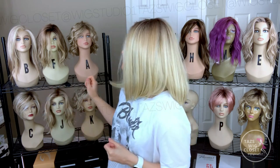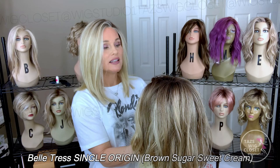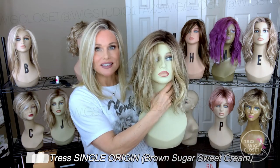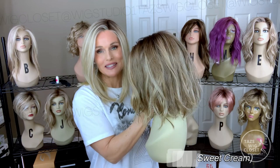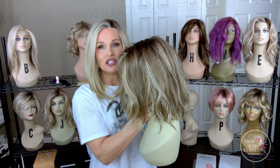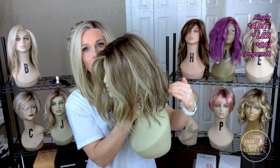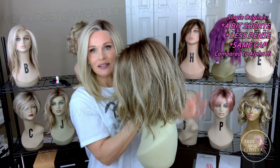We have the perfect match for the Alpha Blend, and that is the new Single Origin by Belle Tress. I have that here in the color Brown Sugar with Sweet Cream. I have individual reviews on these if you want to check that out, but today is just a sister style option review. It's always nice to have options and choices. The Single Origin is about 12 inches in the front and in the back, with a noticeable but slight angle as well.